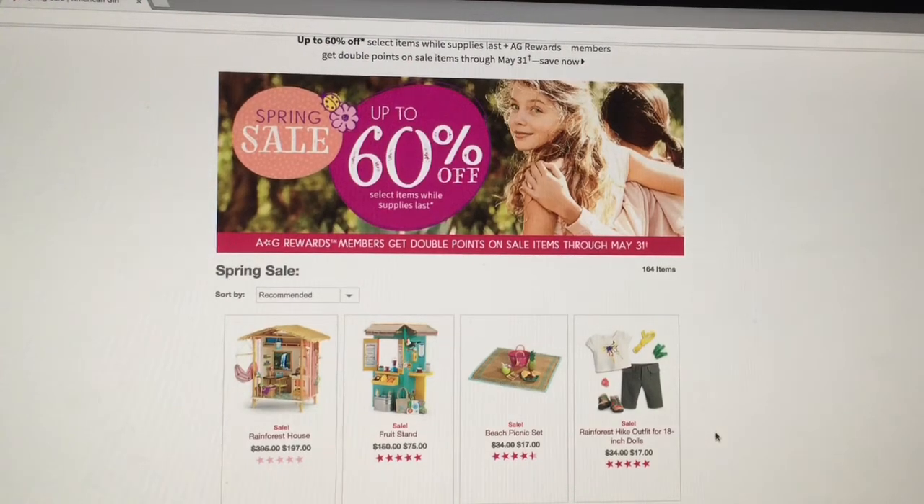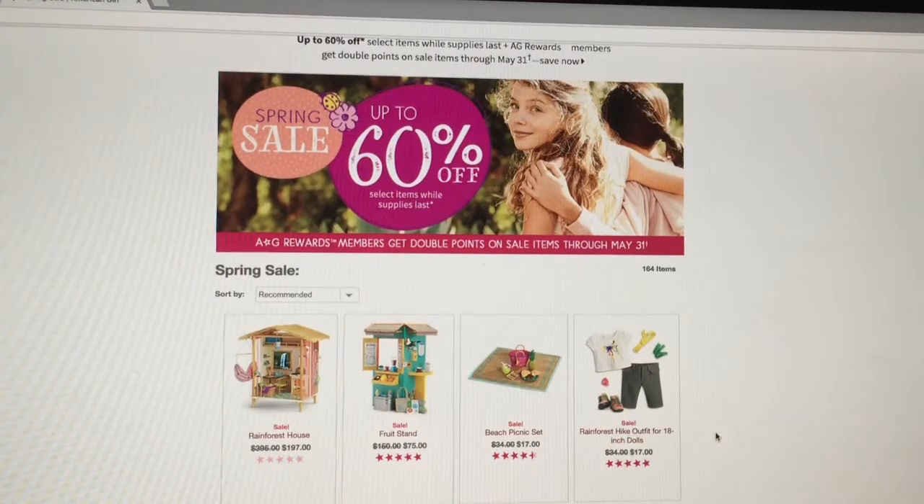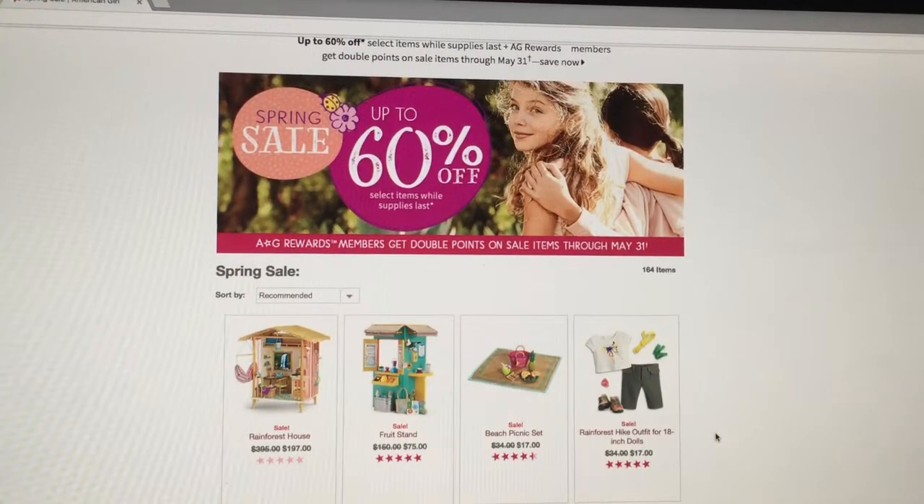Hey everybody! Welcome back to Rachel's Place. Today I am going to be doing a monthly favorites for May, and it will include things that I have gotten from American Girl and things that the American Girl doll company are doing. So let's get started!